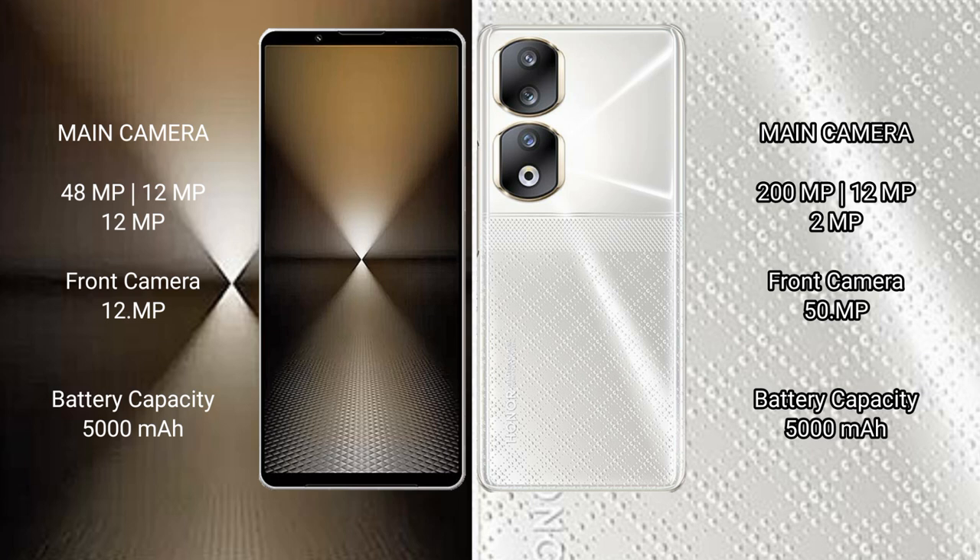Honor 90 features a rear triple camera setup: 200MP, 12MP, 2MP, and a 15MP front camera. Sony Xperia 1 Mark 6 has a 5000mAh battery.